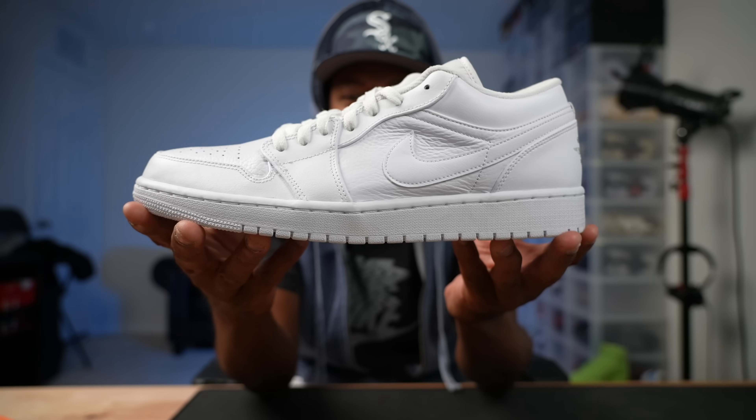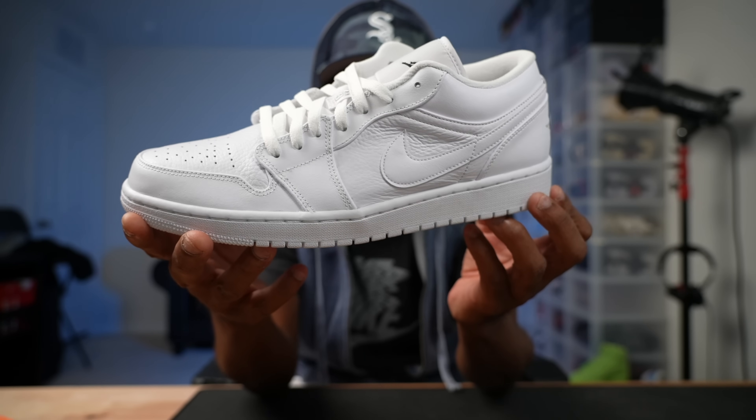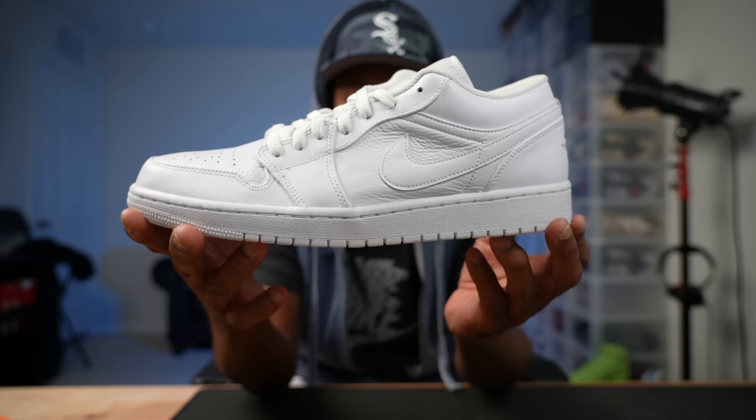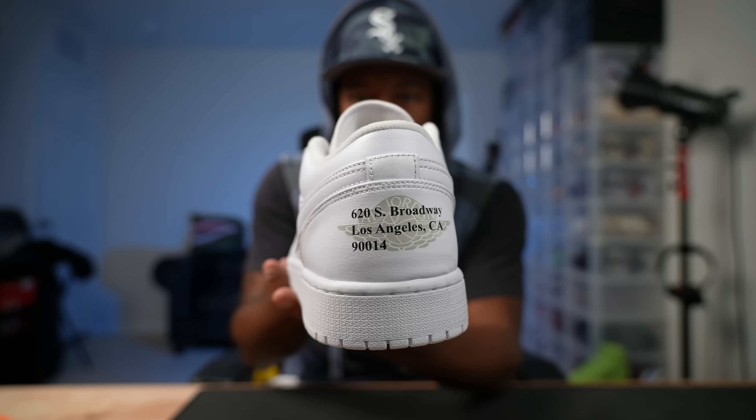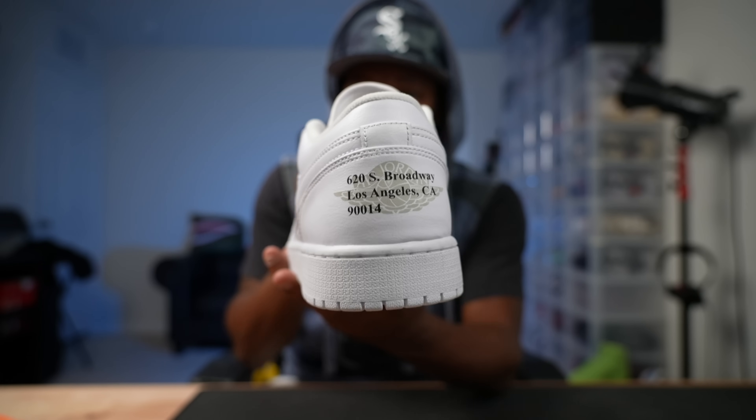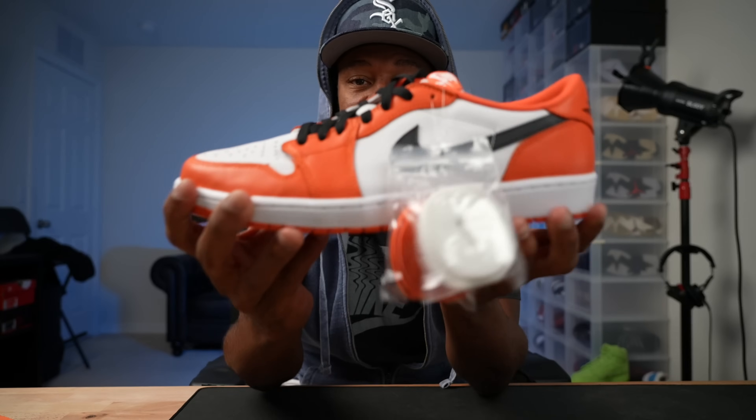First up we're gonna talk about these — these were an alley from Cool Kicks, from Cali to Orlando. These are Air Jordan Ones and they're unique because they got the address of where they came out printed behind the heel.